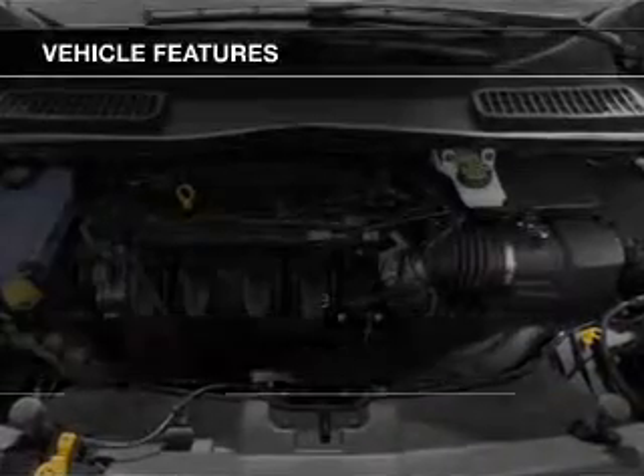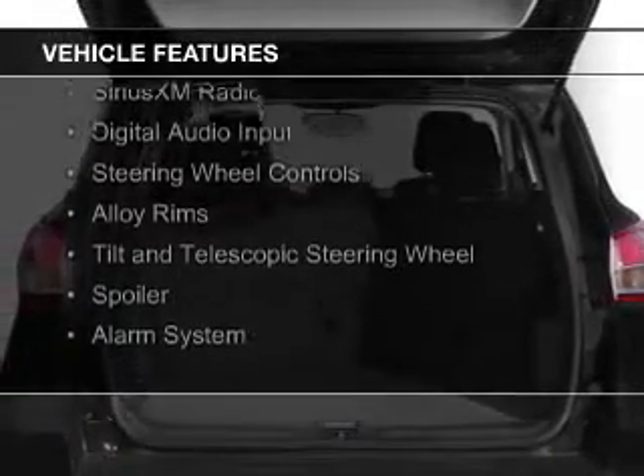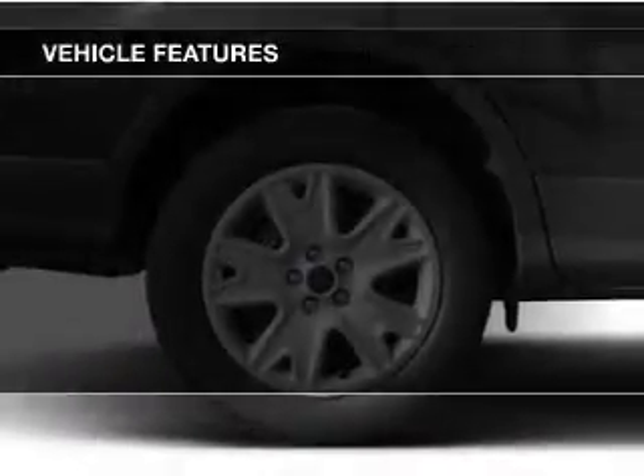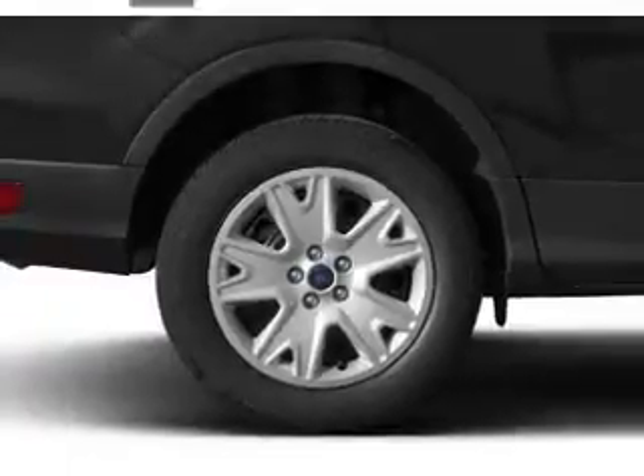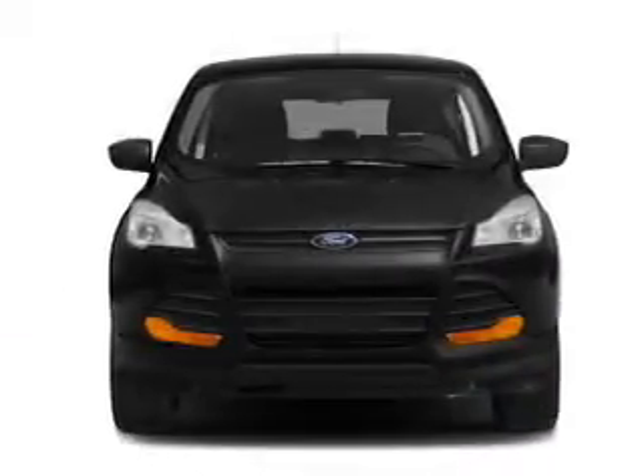The features include a turbocharger, internet connectivity, Ford Sync voice activation, Sirius XM satellite radio, digital audio input, steering wheel controls, alloy rims, a tilt and telescopic steering wheel, a spoiler, and an alarm system.